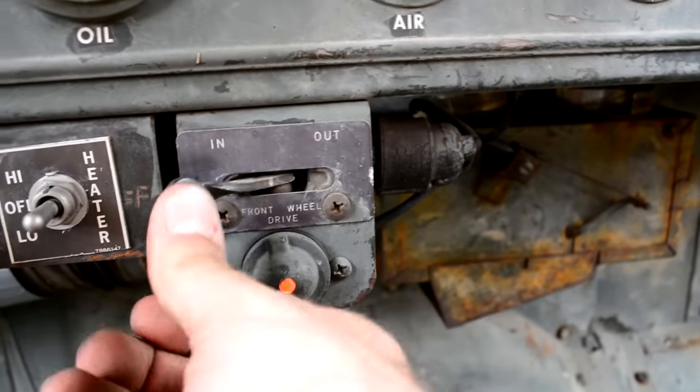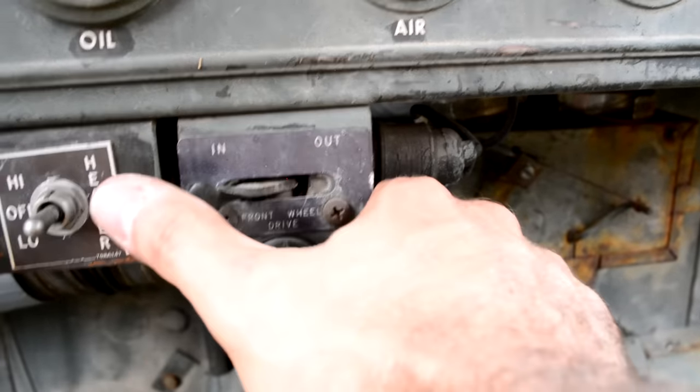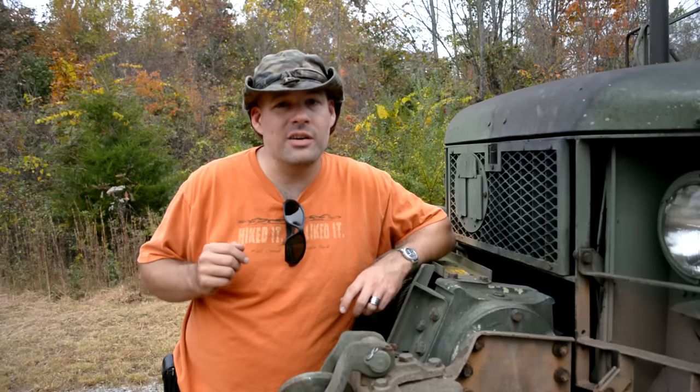Everything else is kind of personal preference. Do you want the sprag front end that automatically engages the front wheels when the rear ones slip, or the pneumatic front-end drive where you can engage the front axle whenever you want? I recommend the latter — the pneumatic — because the sprag front end can cause some problems if you're a little overzealous with first gear and the throttle.